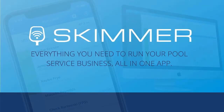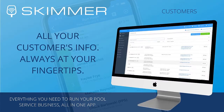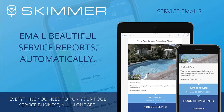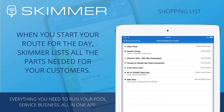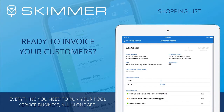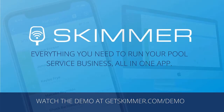This is Skimmer, software for the modern pool professional. What can you do with Skimmer? See all your customers on a map, build service routes quickly, and let Skimmer optimize them for you. Access customer information, including contact details and full service history anytime and anywhere. Customize work orders to track jobs like repairs and filter cleanings. Email your customers when you complete a service — you can include service details and on-site photos. Add parts to the shopping list and track them from purchase to installation. Skimmer integrates with QuickBooks Online for fast, easy invoicing. Go to GetSkimmer.com to watch the demo video and see if Skimmer is right for you.